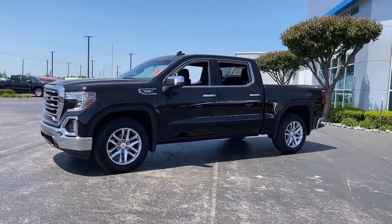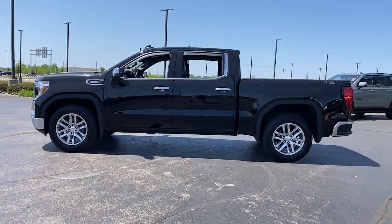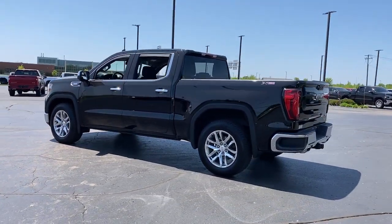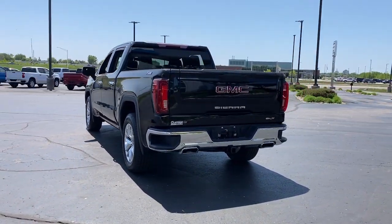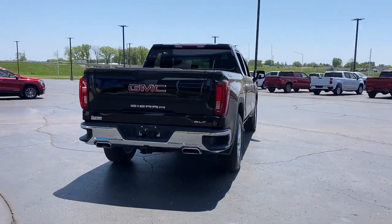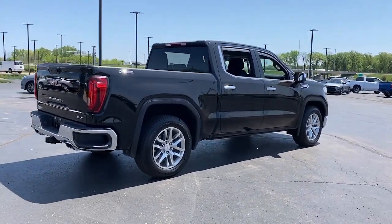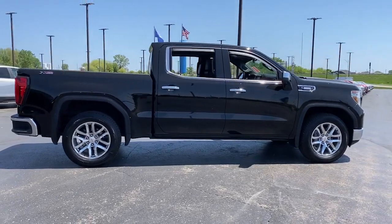Picture yourself in the 2021 GMC Sierra. This vehicle is an outstanding buy with fewer than 45,000 miles on the odometer. This strikingly handsome Sierra delivers full-size pickup strength and plenty of modern comfort and convenience. From its impressive towing and hauling capacity to its quiet, spacious cabin and tech-saving connectivity, this is the truck built for today's lifestyle.